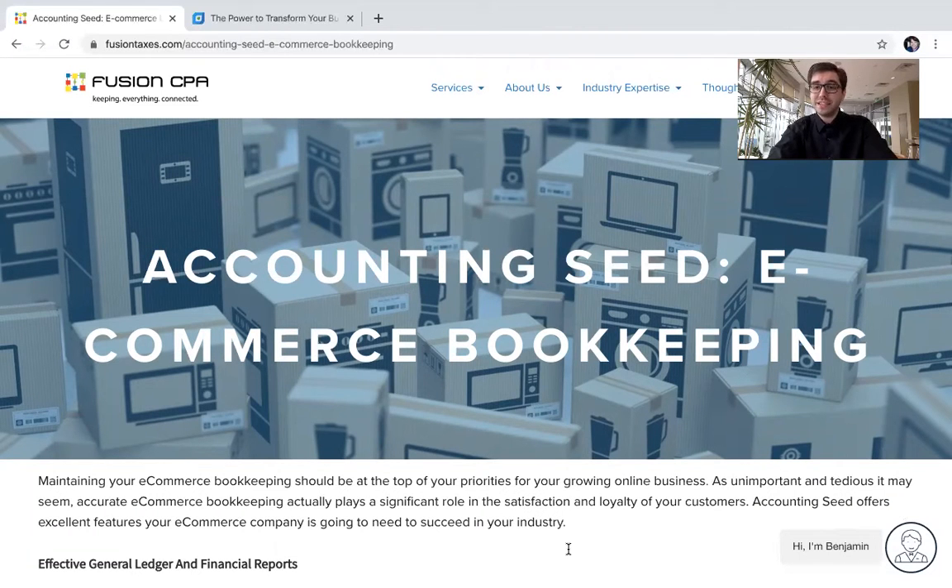Here we are on the blog, and as you can see, Accounting Seed is going to help your e-commerce business not only maintain your bookkeeping, but help you optimize your workflow. And what this is going to do is allow your e-commerce business to grow in scale.